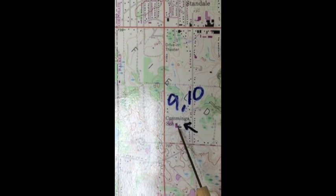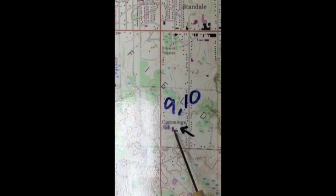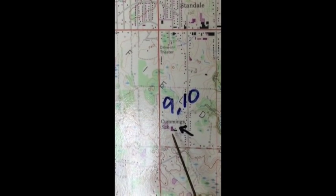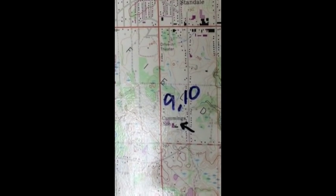So I feel pretty confident that the elevation is 730. When I look at the multiple choice answers, 730 feet is the elevation of the school.